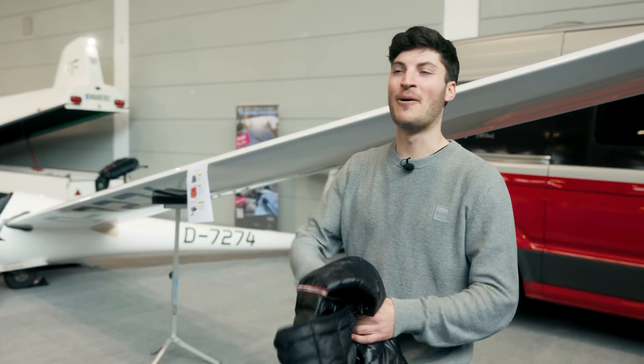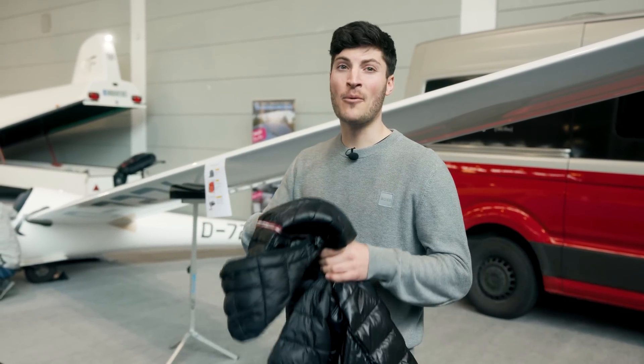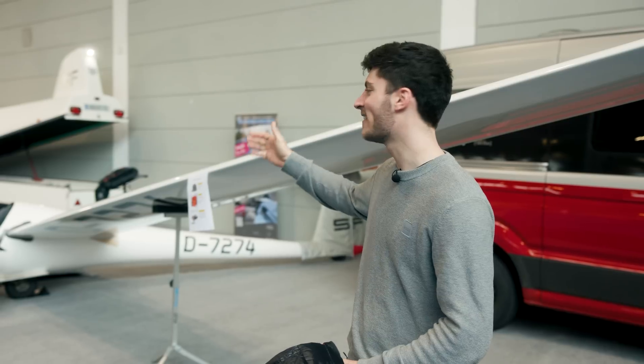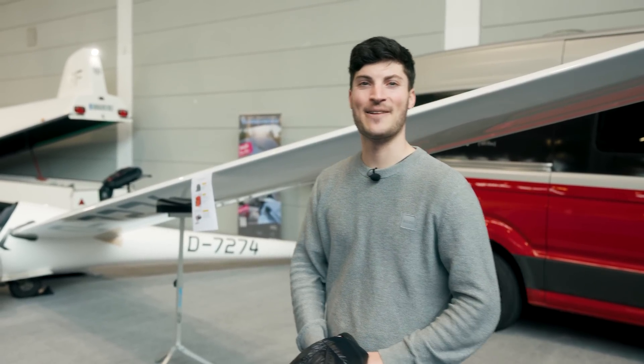I hope you enjoyed this small walk around here at the Aero in Friedrichshafen. I hope next year there are more glider manufacturers available. But this year you can have a look at my stand here with the LS3 — come along. See you next time, cheers.